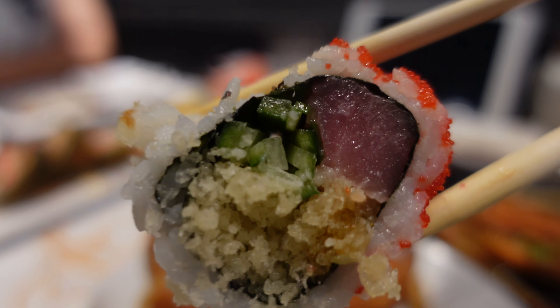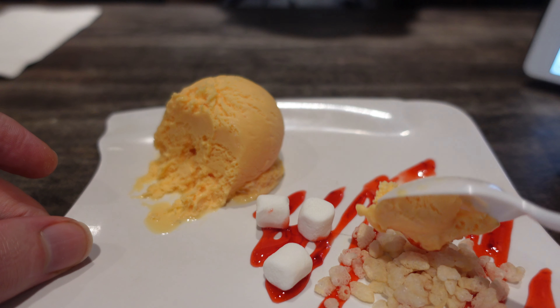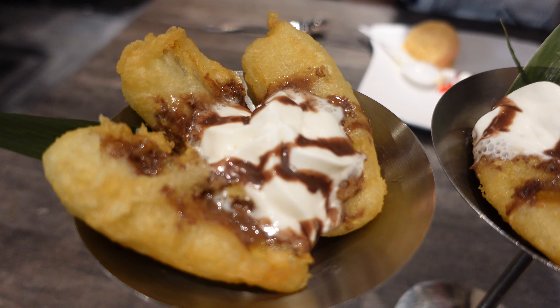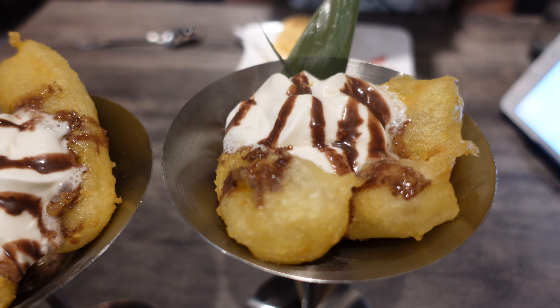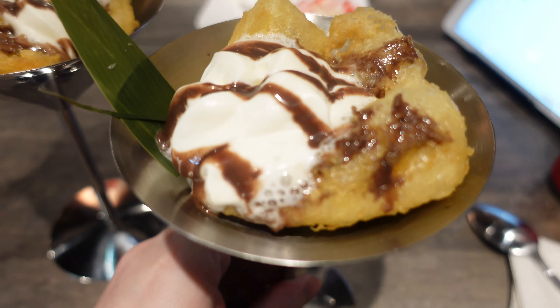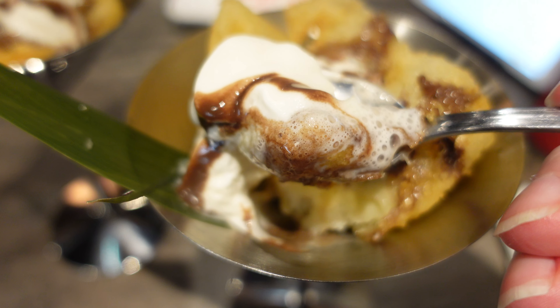Even though I'm not a big fan of raw tuna, I have to admit their tuna maki was fine. Make sure you save some space for dessert. Their mango ice cream was pretty good — it comes with rice krispies, marshmallows and strawberry sauce. This is their version of the fried banana, one of my favorite desserts. This is honestly the best version of this dessert I've ever had in my life; you really need to try this one if you go there.